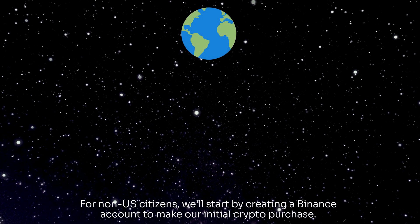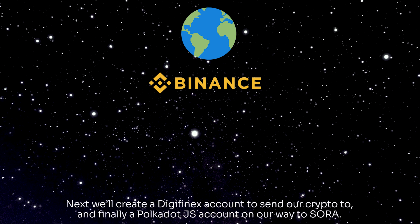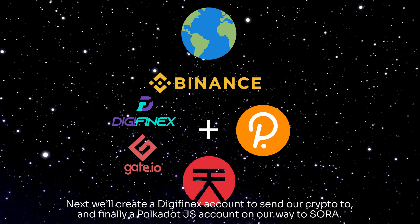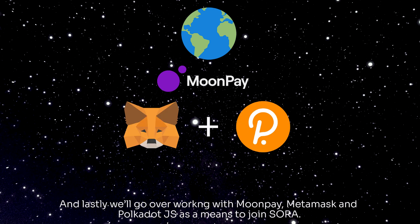For non-US citizens, we'll start by creating a Binance account to make our initial crypto purchase. Next, we'll create a Digifinex account to send our crypto to, and finally a Polkadot.js account on our way to Sora. And lastly, we'll go over working with Moonpay, MetaMask, and Polkadot.js as a means to join Sora.